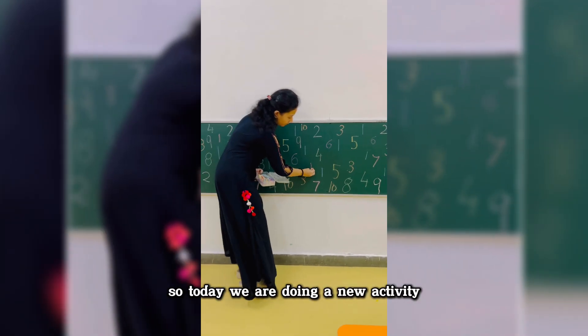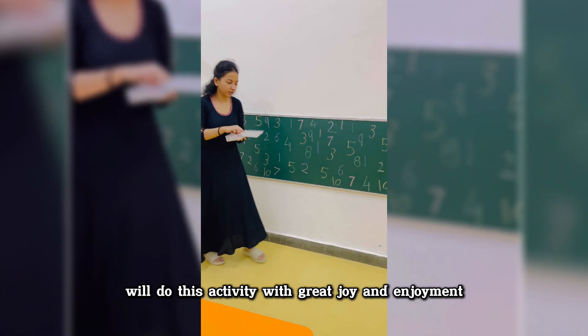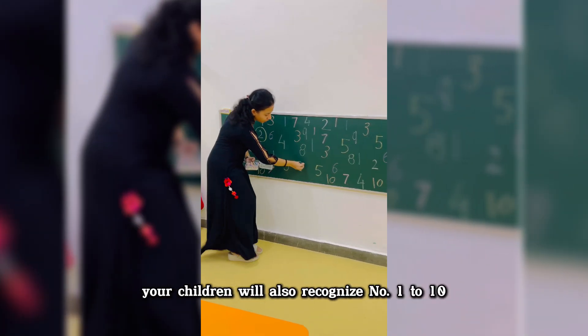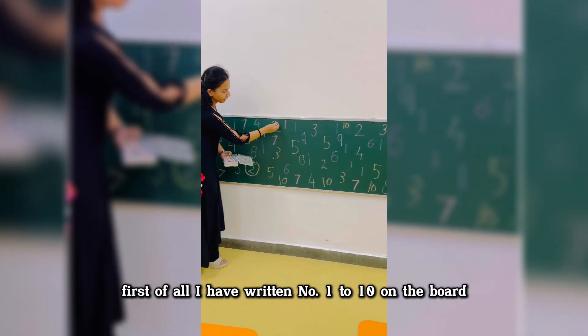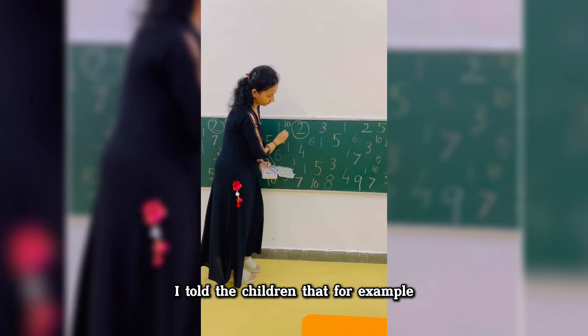Today we are doing a new activity called Bingo. Children will do this activity with great joy and enjoyment, and through it they will also recognize numbers one to ten. First of all, I have written numbers one to ten on the board using colorful chalk.